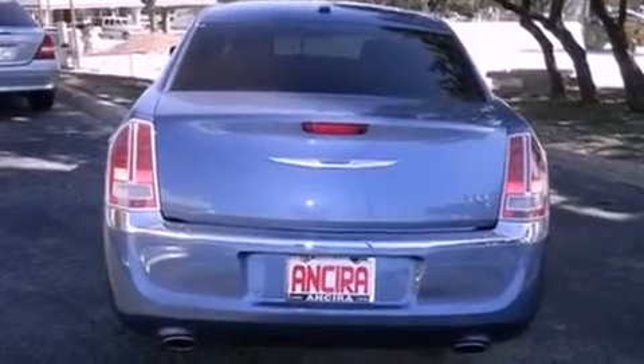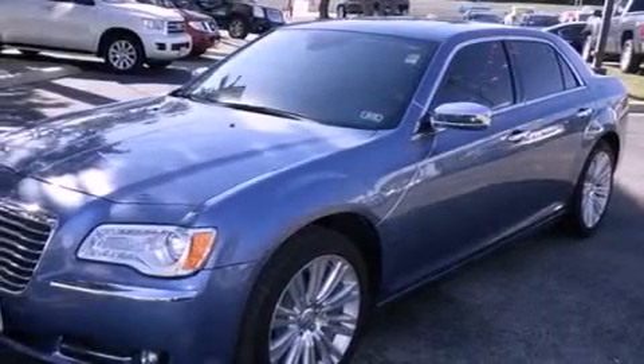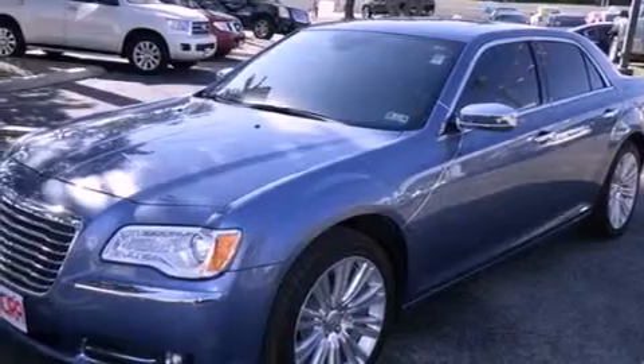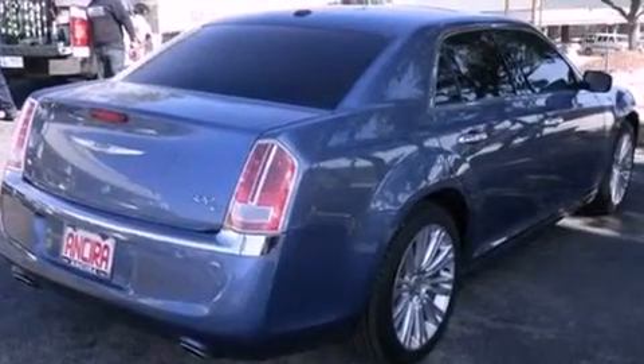All of the following features are included: heated seats, a navigation system, heated side view mirrors, leather seats, traction control, an anti-lock braking system, and side curtain airbags.